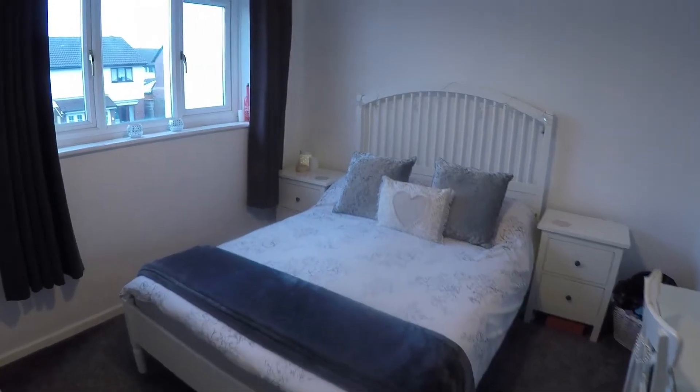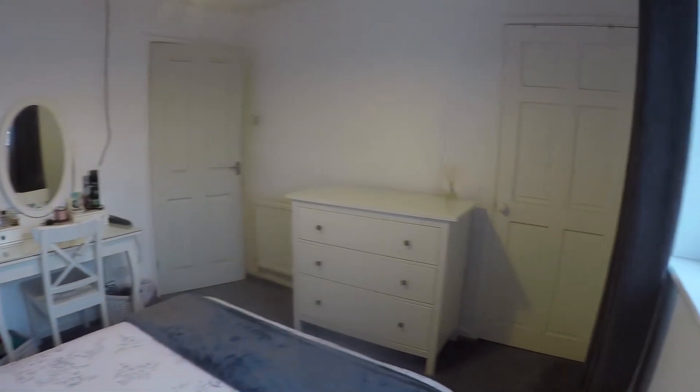Then we have the master bedroom — a nice bright double room. You've got space just above the stairs with a built-in storage cupboard. It's a good size double room.